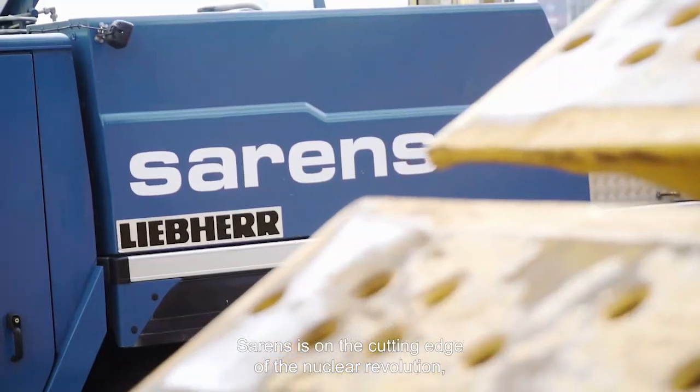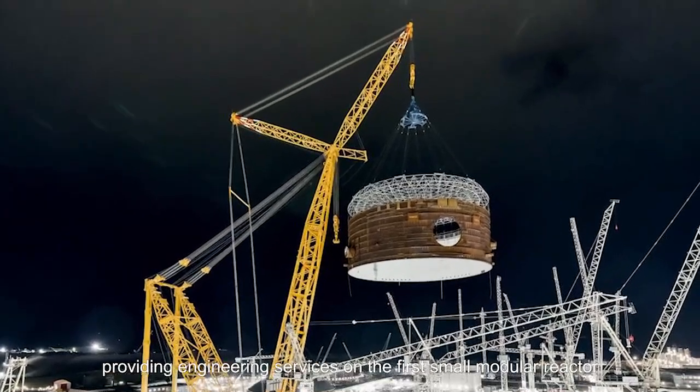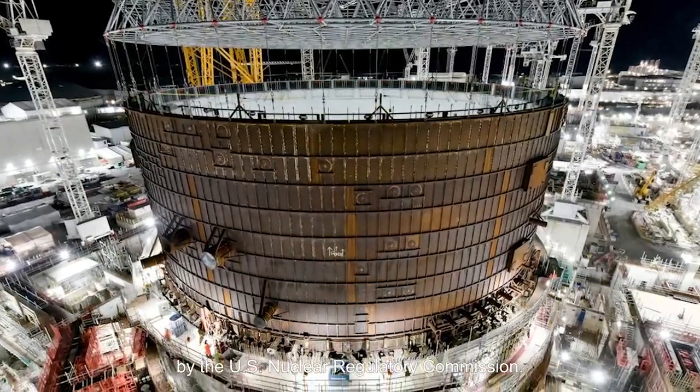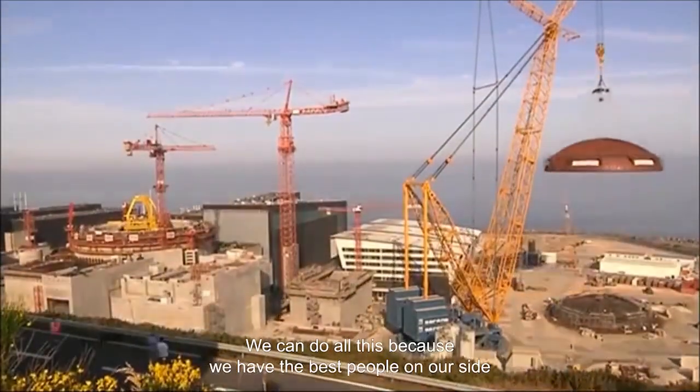SARINS is on the cutting edge of the nuclear revolution, providing engineering services on the first small modular reactor (SMR) technology to be approved by the U.S. Nuclear Regulatory Commission.